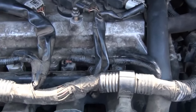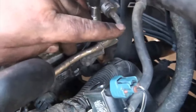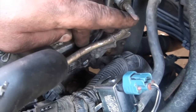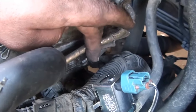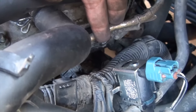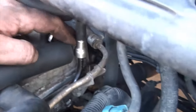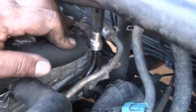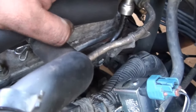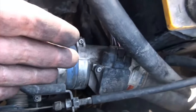One thing I messed up — there's a small bracket I forgot to reinstall properly. The way it's designed, it's supposed to be flipped a certain way to push the fuel line into position, and I had it backwards. It's not on properly so I'll come back to it later. Also, just to mention — I had cleaned the mass airflow sensor earlier as well, and that didn't make any difference, so that wasn't the issue.